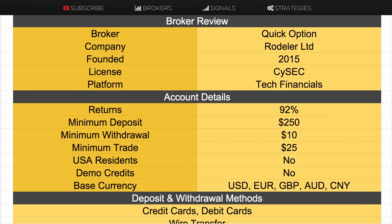I'll go through how that looks a bit later. Firstly I'll just go through a bit about the broker. It's owned by a company called Rodella Limited, founded in 2015. They do have a license with CySEC, and the actual trading platform behind their mobile platform is Tech Financials, which you'll be familiar with from other brands such as 24Option.